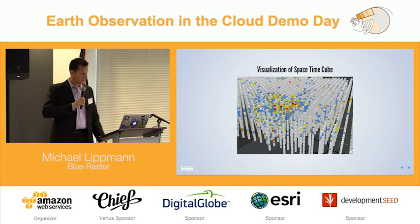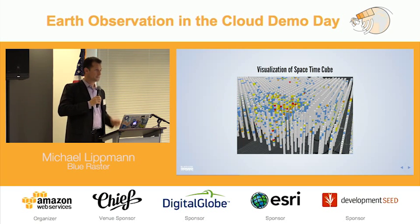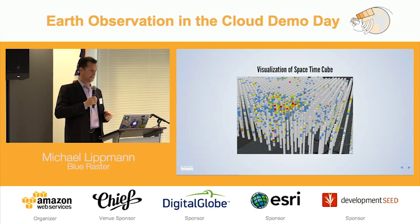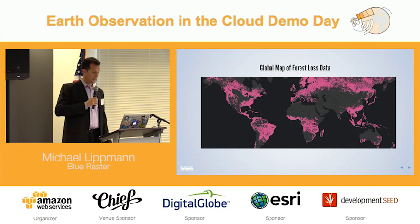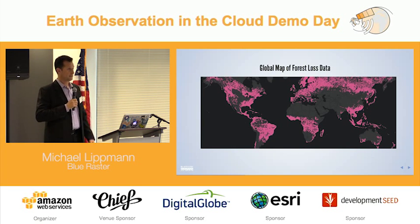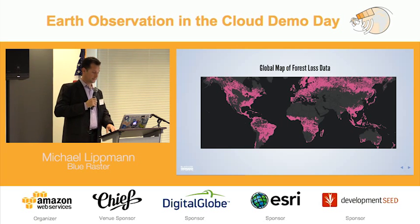Space-time cubes are sometimes used in very localized areas — one very common example is looking at crime data in a city and trying to understand where crime is occurring. We decided to take that approach and apply it to a global dataset. We took the Hanson dataset, the global map of forest loss data, and needed to break it down into its component parts so we could actually process it using AWS.